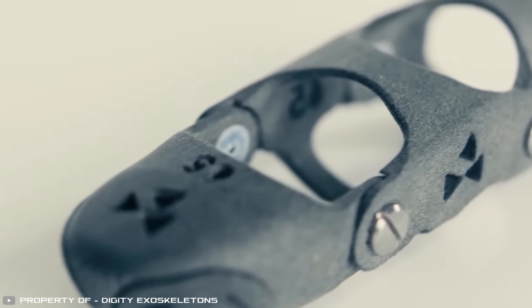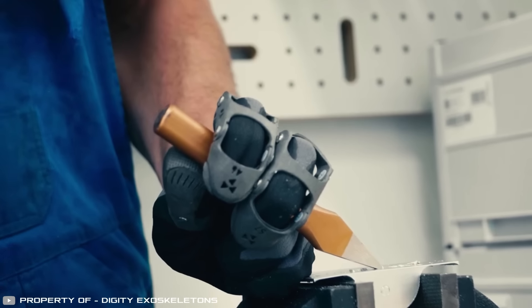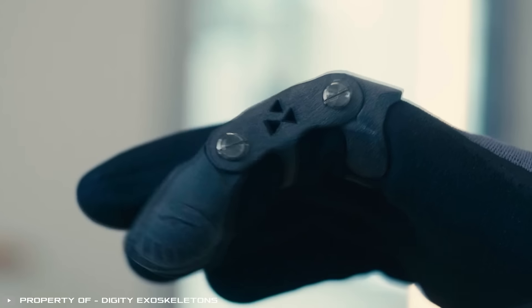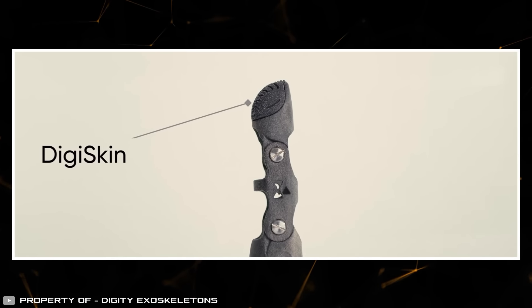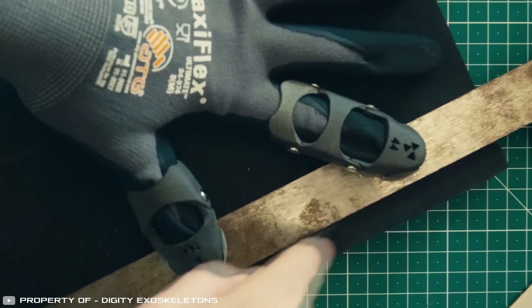The device consists of three hinged nylon segments connected by polymer and stainless steel joints. These joints allow the finger to move freely within the normal range of motion but are blocked to prevent it from bending back further than it should. Holes under the fingertip pads covered with thin foam allow users to maintain the tactile sensitivity needed for delicate tasks such as handling tiny objects.